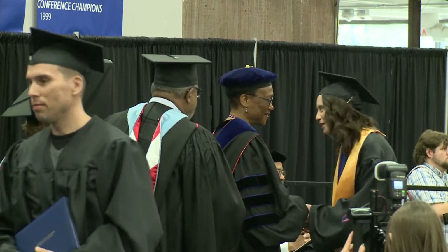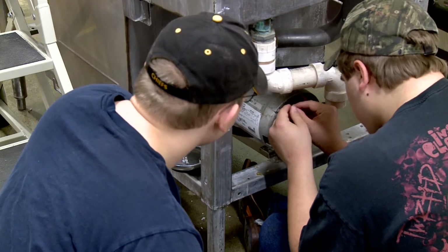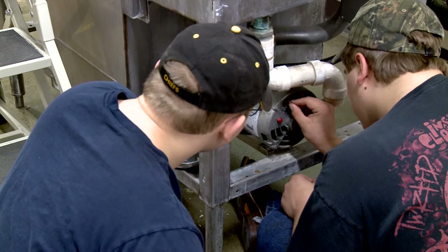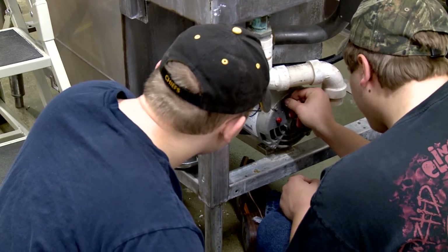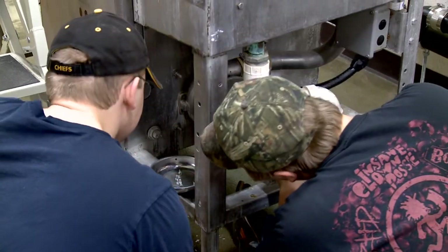Skilled major appliance and commercial refrigeration technicians in the greater Kansas City area earn, on average, between $45,000 and $70,000 annually — that is about $23 to $35 an hour. The Labor Department estimates the current need for over 50,000 skilled technicians in the United States.